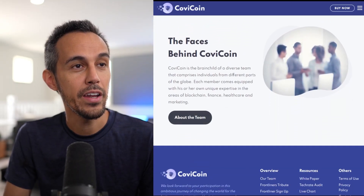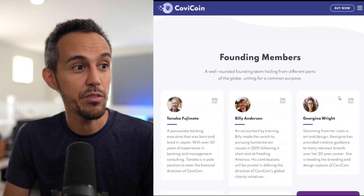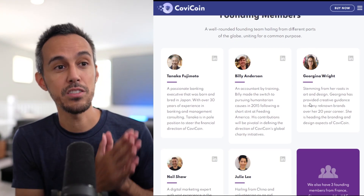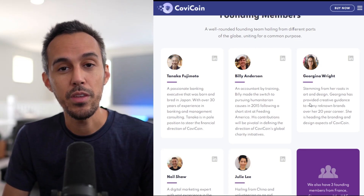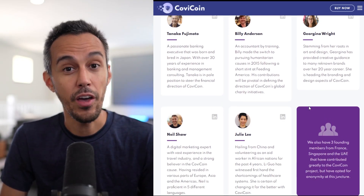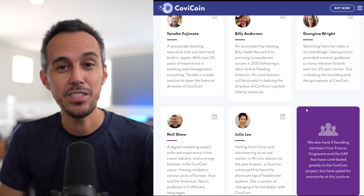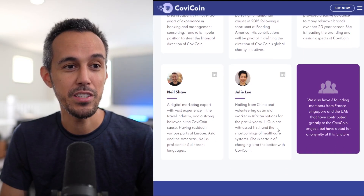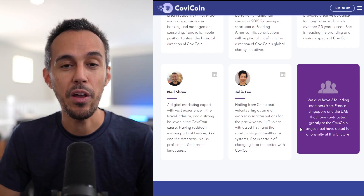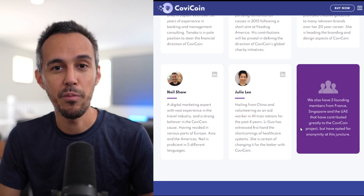The team behind CovCoin has diverse experience in blockchain, finance, humanitarianism, and marketing. They talk about their founding members, what they do, and the type of experience they have. They have a lot of experience in crypto, growing projects, and definitely in healthcare. They brought on people that know how to scale a project, share a great vision, and have a positive message. They also have people from different parts of the globe — like Singapore and the UAE — to help push the project from a local standpoint.